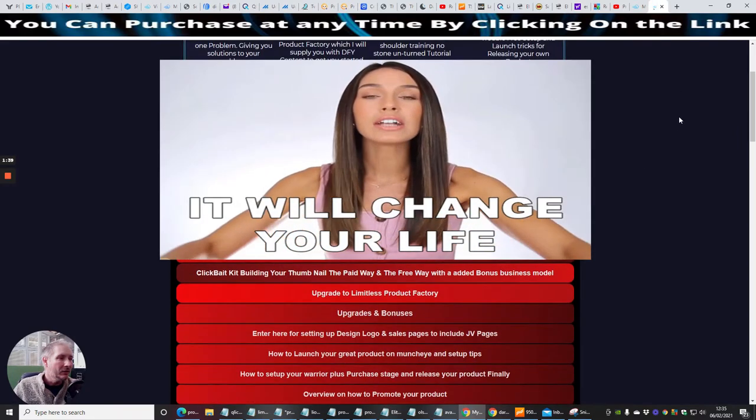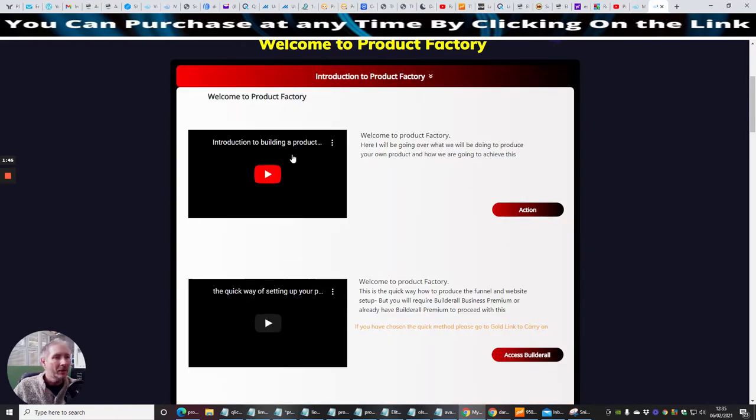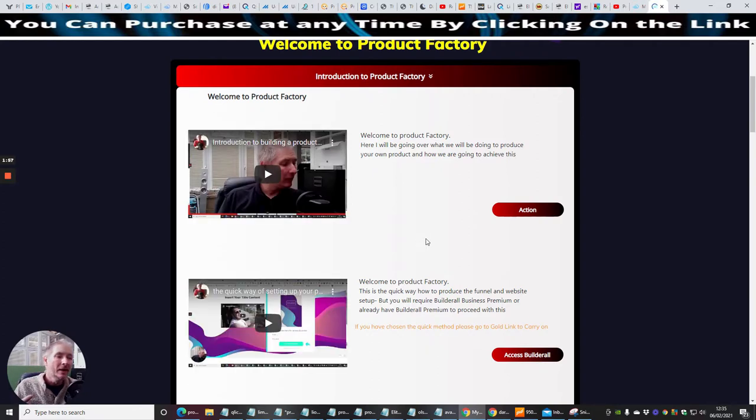There is an introduction — you just click on this one here and it will show you exactly where to start. It will give you a welcome of what Product Factory is all about. Then you've got two options. You can either go the gold way, which is the quickest way — basically you get a specialized scheduler and I send you all the pages straight to your scheduling system. You just brand them the way you want and put them online within an hour or a couple of hours.